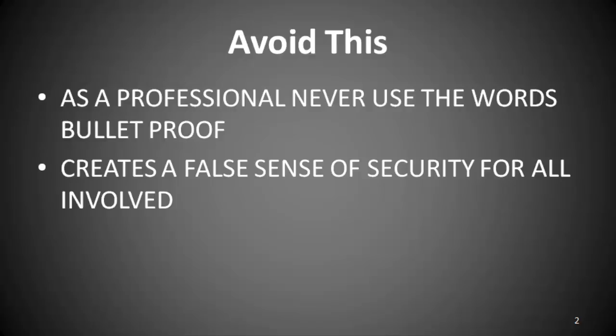As a professional, never use the words 'bulletproof.' This phrase has caused many problems — it simply creates a false sense of security. In my 40 years in the business, I've seen secure transportation plans altered because the principal felt that they were in a vehicle that was impregnable.